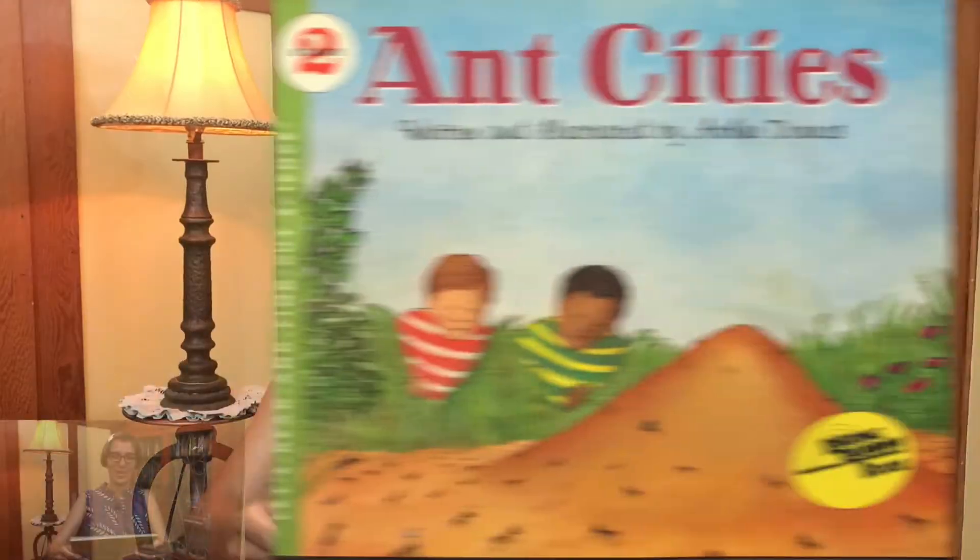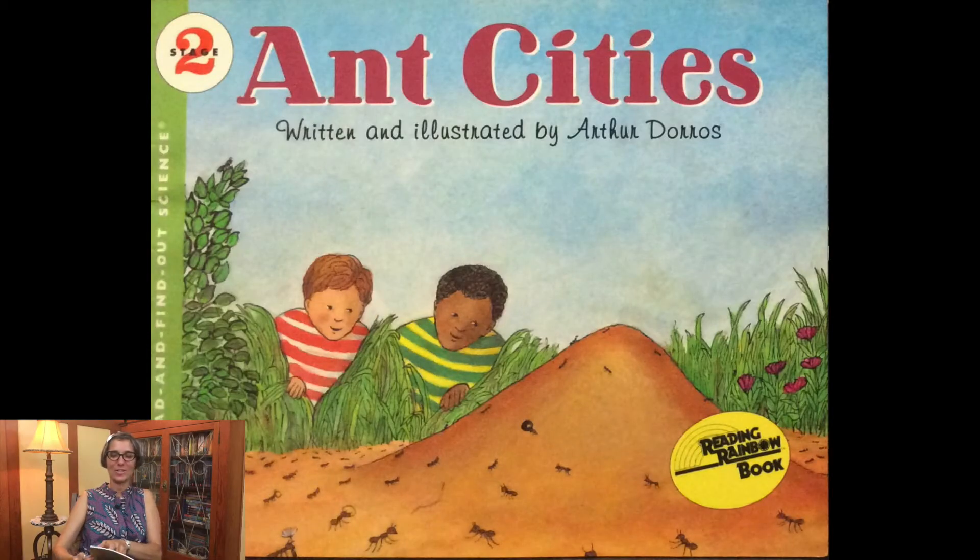Welcome, little scientists. It's Miss Jisa, and today we're going to read another story about ants. It's called Ant Cities, written and illustrated by Arthur Dorros.